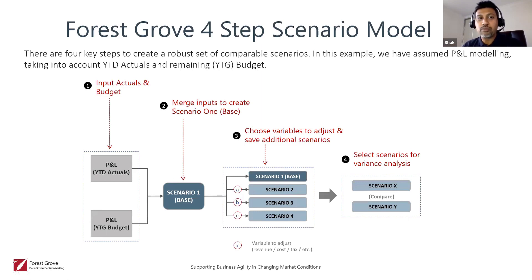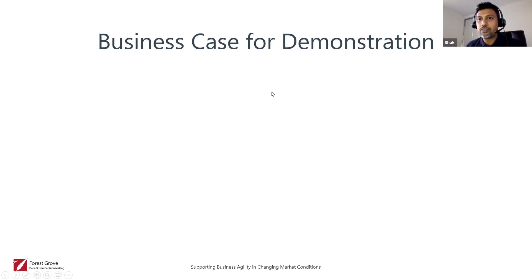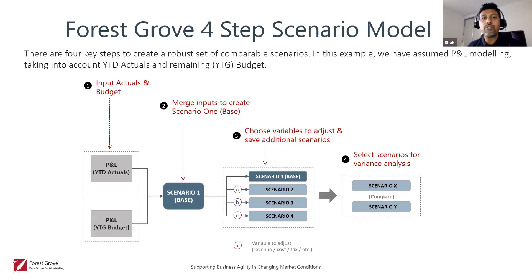Moving on to the Forest Grove four-step scenario model — there are four key steps to create a robust set of comparable scenarios. In this example, we assume P&L modeling taking into account year-to-date actuals and the remaining year-to-date budget at step one, and we merge those inputs to create scenario one as the base — which could be your forecast or your base scenario. Then at step three we choose variables to adjust and save those additional scenarios — scenarios two, three, and four — and compare them to the base scenario. Finally, we select the scenario most likely to happen for variance analysis.